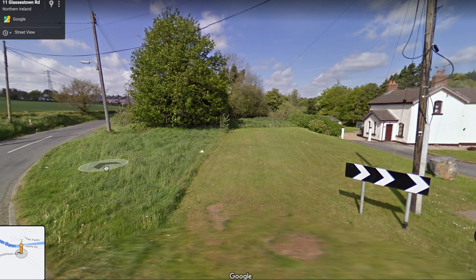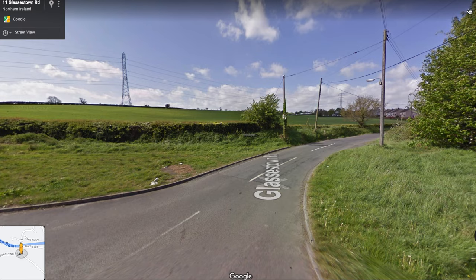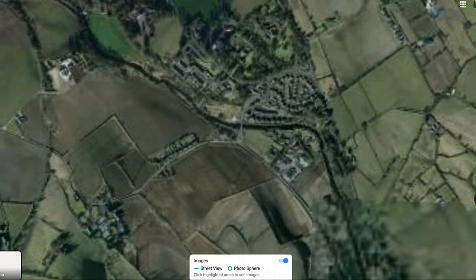I wonder was there a big marshalling yard or something here — goods buildings? Let me know if you know anything about that old station.